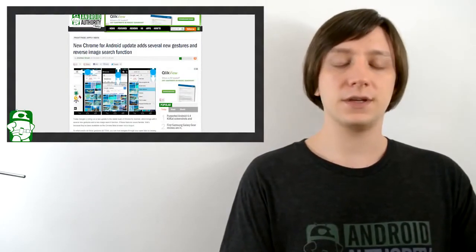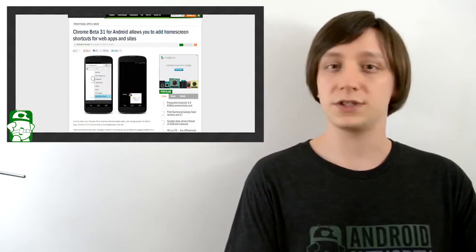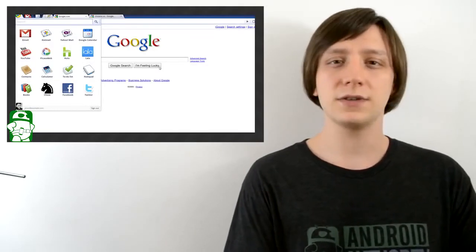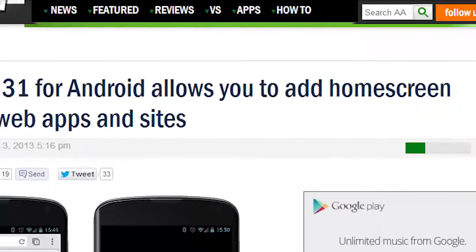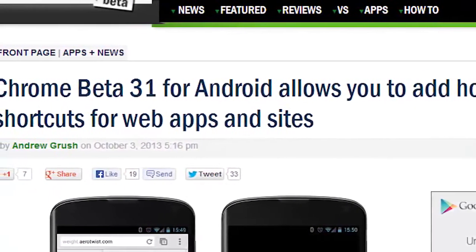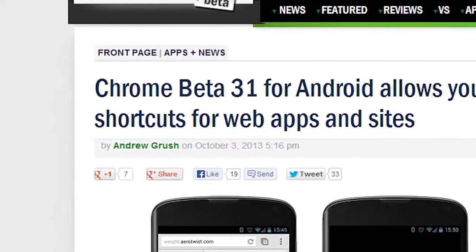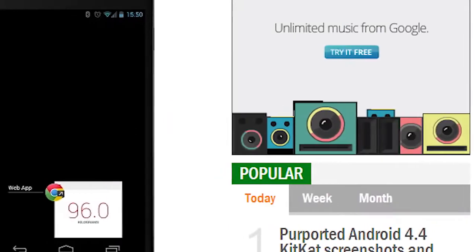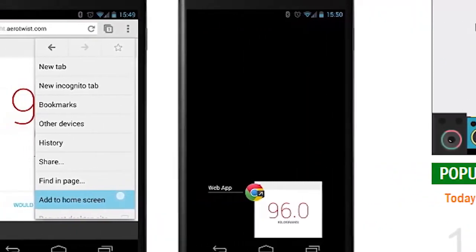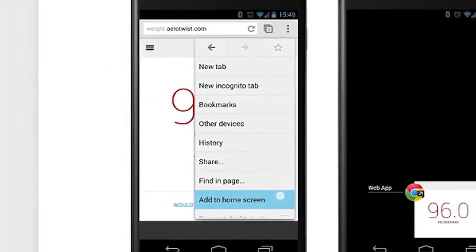The first thing we'll talk about this week is Google Chrome, because Google Chrome got a couple of updates. The first update brought gesture controls, which allows you to change tabs easier and access the menu faster. It also allows you to reverse image search. The second update is only available in the latest beta for now — there is now an option to add home screen shortcuts for web apps. This has been a feature for a long time in the actual Chrome browser and in Chrome OS. Some believe that this is the next logical step in the unification of PC and mobile Chrome experience, while others maintain that Chrome and Android should remain separate, so there is a little bit of controversy with this one.